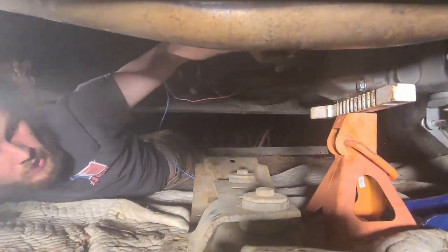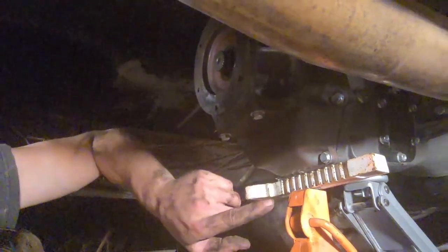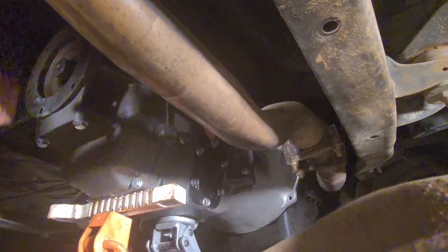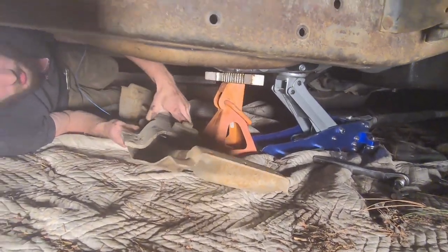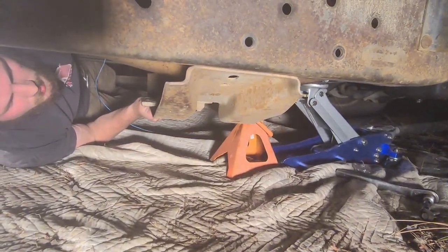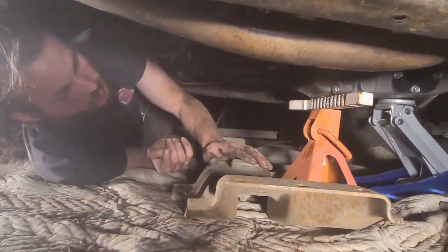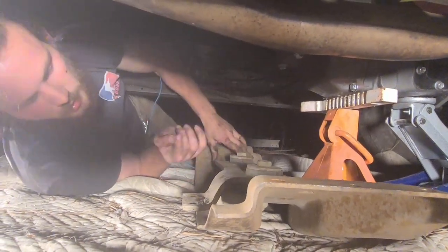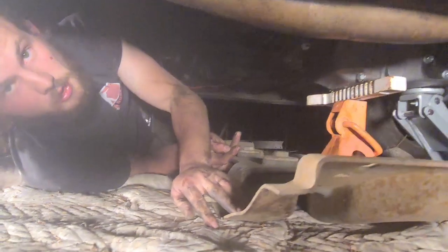We got the NV4500 and the new adapter bell housing all bolted into the block. We're doing a little test fit because here's our crossmember, which did not come with this truck. We're trying to get this into place to bolt the NV4500. We're gonna get this drawn up, drill our holes in the frame, bolt our crossmember up, and do it all again.